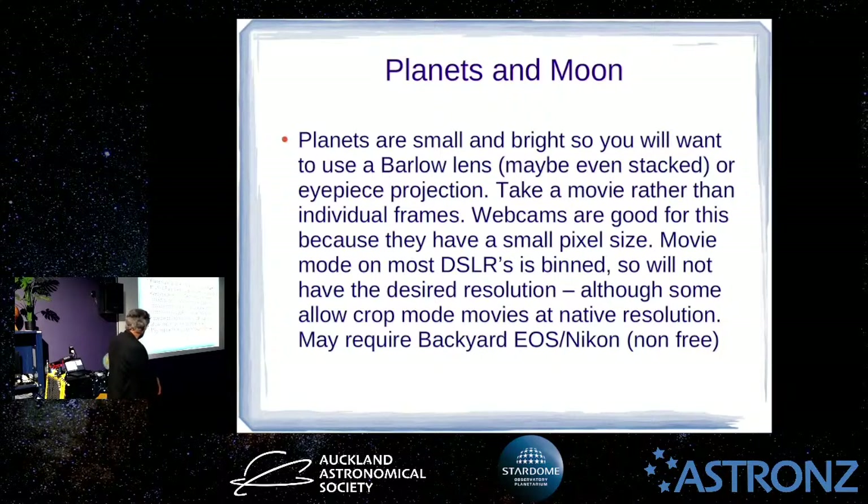For planets and the moon you want a long focal length. If a telescope doesn't have a long enough focal length to get a good-sized image of the planet, you can use a Barlow — some people even stack Barlows, using two in series. Just remember that each optical element you add is going to add a bit of scatter or distortion depending on its quality. What's often done with planets is to take a movie rather than individual pictures — webcams are really good for this. You get an AVI movie of the planet and AutoStakkert will process it automatically, inspecting the image quality and allowing you to throw out the worst 50% of frames or whatever percentage you set.